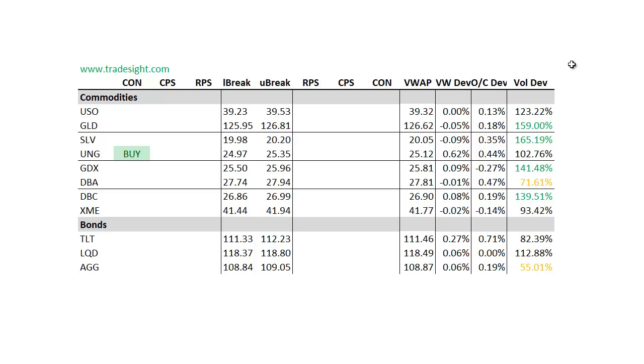Moving on to the commodities. The GLD was pretty strong today — not because it did a lot of range expansion, but because it held the very sharp gains from the day before, so it's kind of an under-the-radar sign of strength. The SLV was also strong; silver actually outpaced gold a little bit, as it does usually at the end of a move. The DBC, the broad-based commodity-following ETF, did have a volume bump.